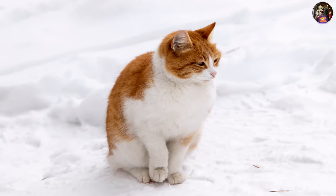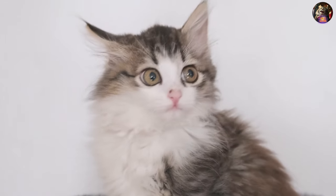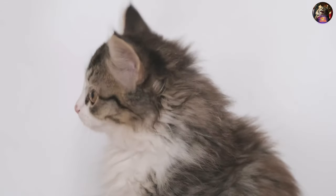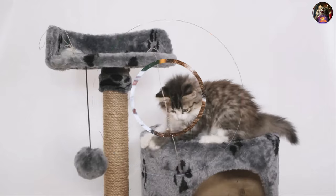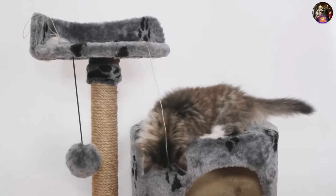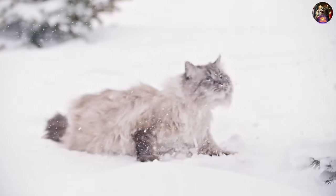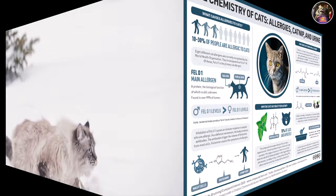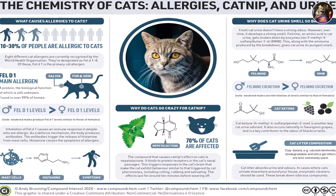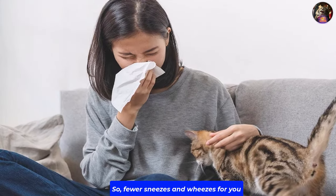With medium legs and a slightly arched back, they've got a muscular physique. Those ears are medium-sized, wide at the base, and always eager to hear what's going on. And let's not forget the tail — thick and lush from tip to base. Siberian cats are the forest dwellers of the feline world, also known as the Moscow semi-longhair. They're believed to be the ancestors of many long-haired domestic cats, and some say they're hypoallergenic, producing less of that pesky Fel d 1 chemical that triggers allergies — so fewer sneezes and wheezes for you.